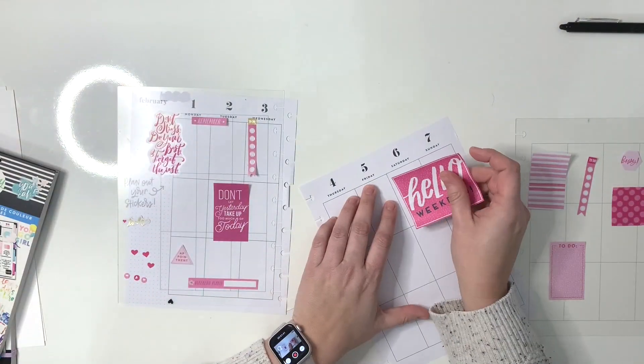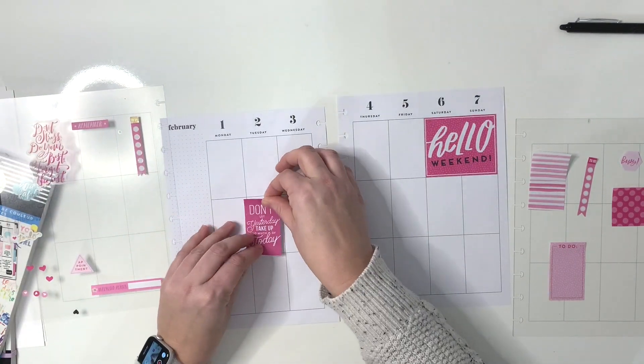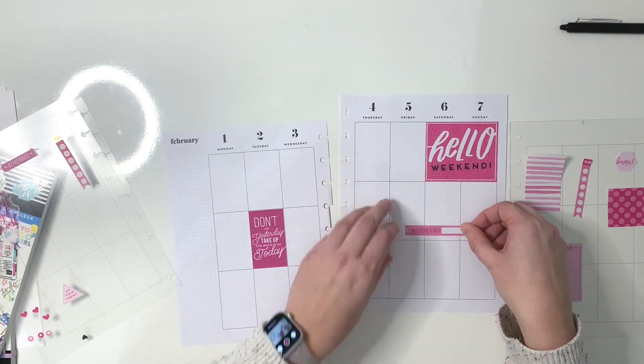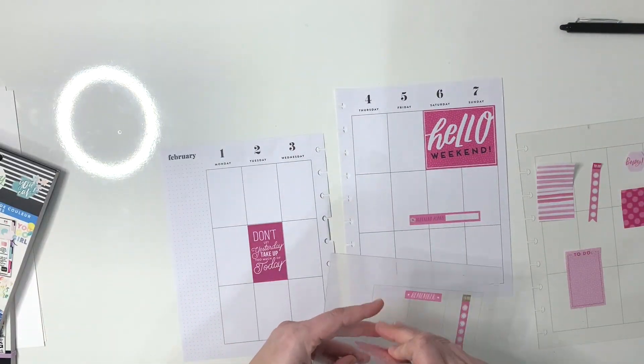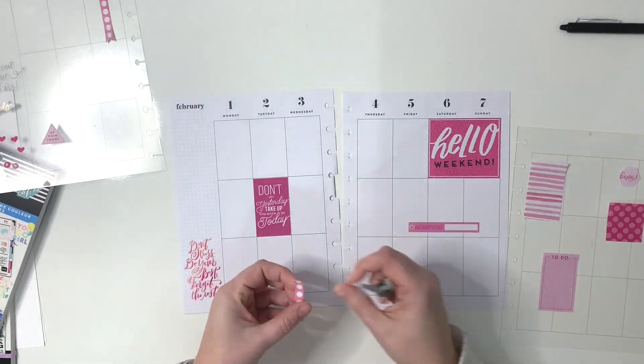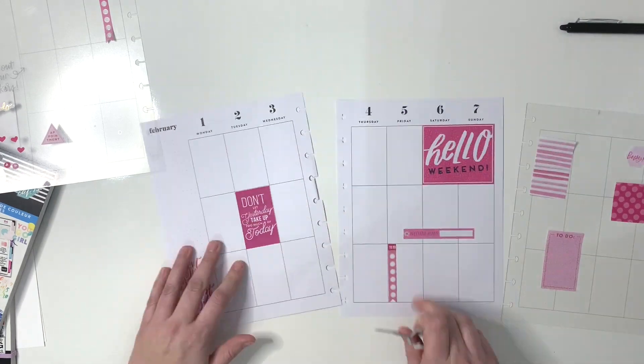The first thing I'm going to start with is this really big 'Hello Weekend' sticker. Whenever I have big large sticker elements like that, I like to start with those because it's easier to fit the smaller ones around the bigger ones. I'm going to lay down this quote on the bottom left-hand side, and I love these to-do strips, so I'm going to put a couple of those on Monday and Friday.